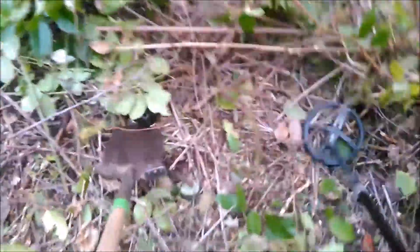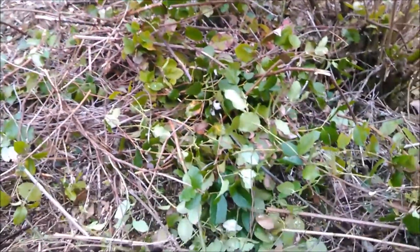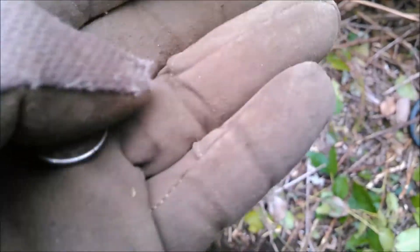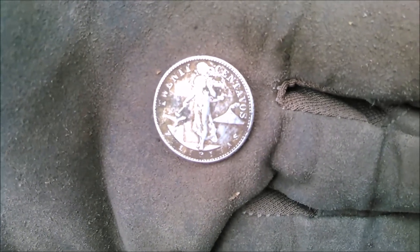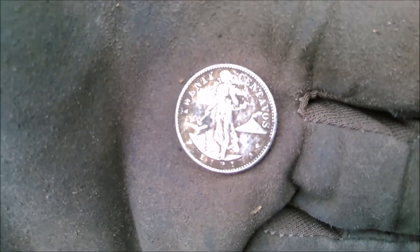I'm still down here clearing brush and swinging as I go, and I just found a pretty awesome silver coin. 20 centavos — you can see the volcano there, and on the bottom it says Philippines. I actually know this coin.